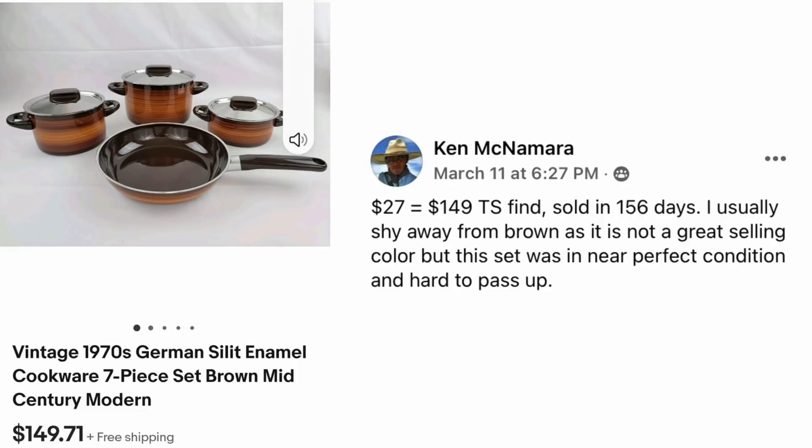Now here's Ken McNamara with his pots and pans. Paid $27, sold for $149 in 156 days. He usually shies away from brown as it's not a great selling color, but this set was in near perfect condition and hard to pass up. It's a Vintage 1970s German Sillet Enamel Cookware 7-Piece Set.